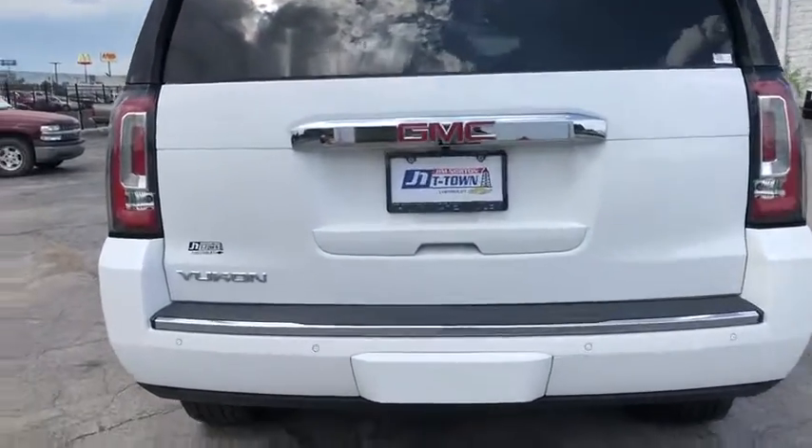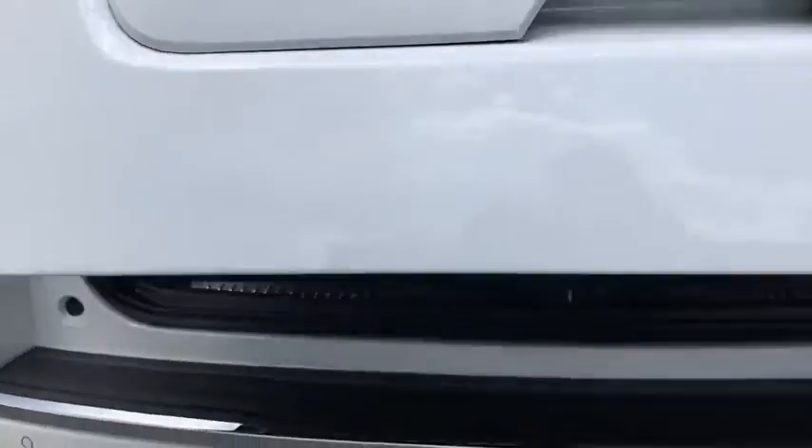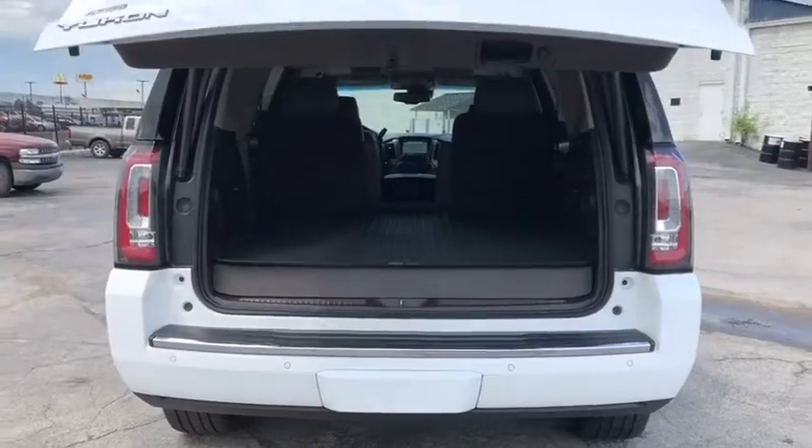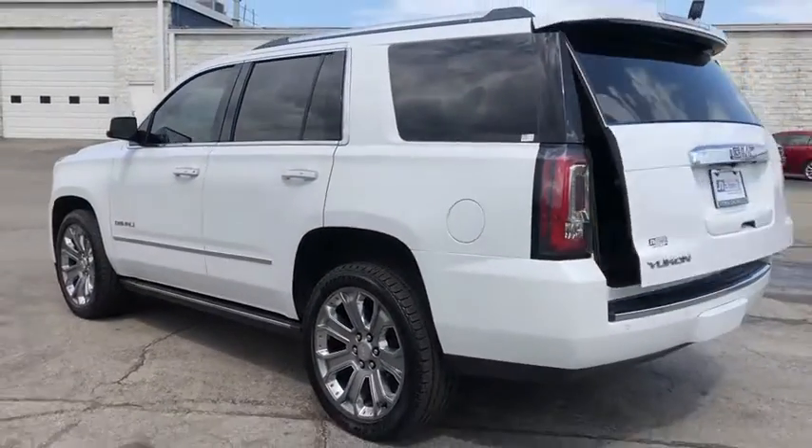This vehicle has less than 75,000 miles. Here are some of this vehicle's great options: power liftgate, traction control, navigation system, power passenger seat, dual airbags, power steering, and heated and cooled front seats.